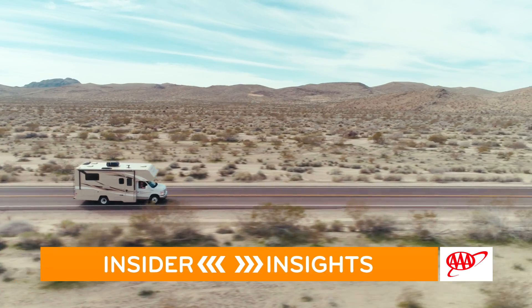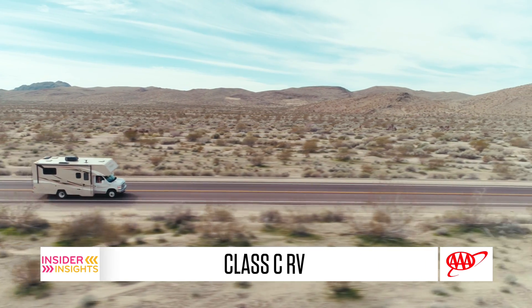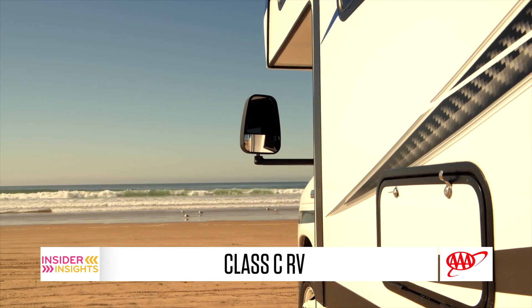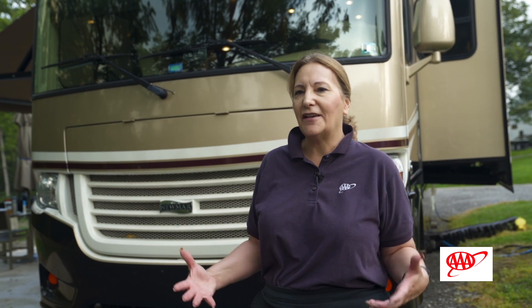The last type of motorhome is a Class C, and a Class C is distinguished by the cab on the front. It looks similar to a pickup truck on the front, and you have a bump-out over top that has extra storage or a bed. Some people think those are maybe a little easier to drive because you're in this kind of truck enclosure. They can range in size anywhere from about 27 feet up to more than 35 feet.